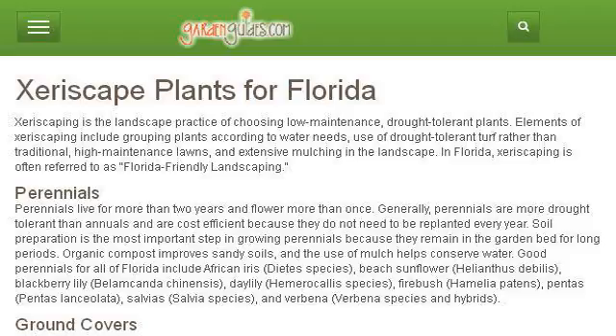If you don't find useful information on the previous sites, see www.gardenguides.com, the web page Xeriscape Plants for Florida Garden Guides. This is the link.